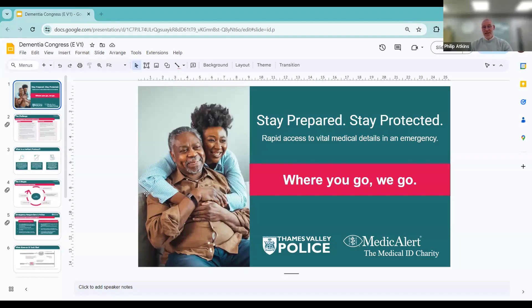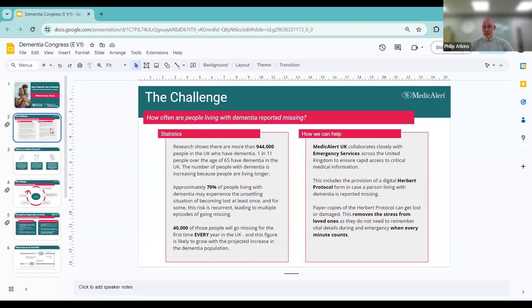As you can see here, at MedicAlert we're working in collaboration with Thames Valley Police on our Safe and Found program, which supports people predominantly living with dementia and their carers with regards to walking with purpose — wandering where they may become confused about their location if someone's reported as a missing person. We're helping Thames Valley Police to return those people home safely and quickly, and it's a really important piece of work for us.